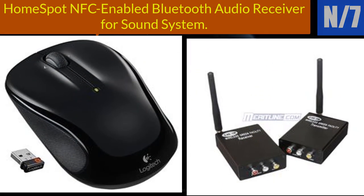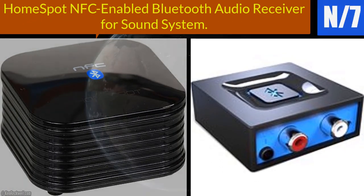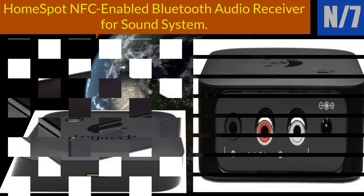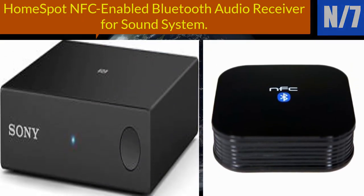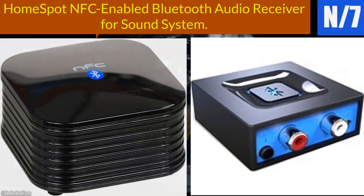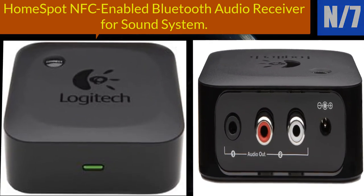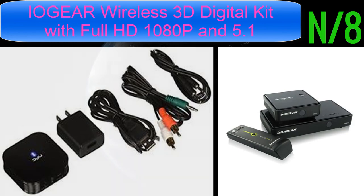Number seven: the Homespot NFC-enabled Bluetooth audio receiver for sound systems. Features Bluetooth 4.0 with 2.1+EDR backward compatibility, A2DP profile support, stores 8 paired devices, superior wireless performance up to 66 feet with line of sight. Tap and pair with NFC-equipped Android, Windows 8, and Nokia phones. Plug into any AV receiver, stereo system, or speaker via standard RCA or 3.5mm jack. AC adapter included.